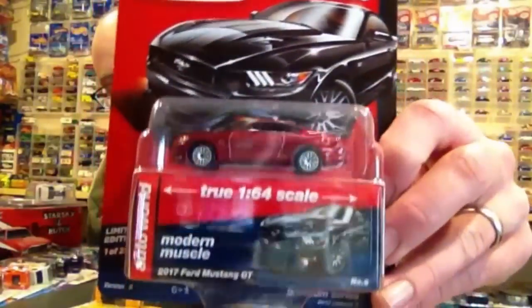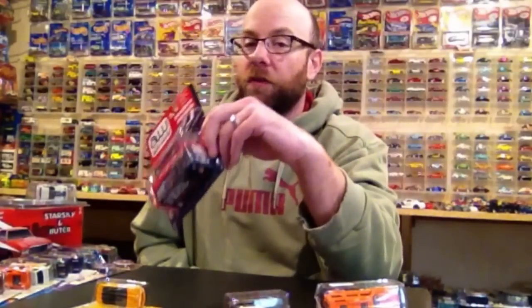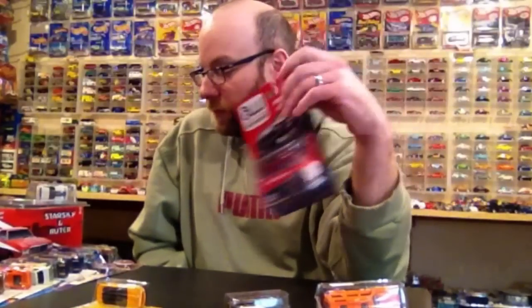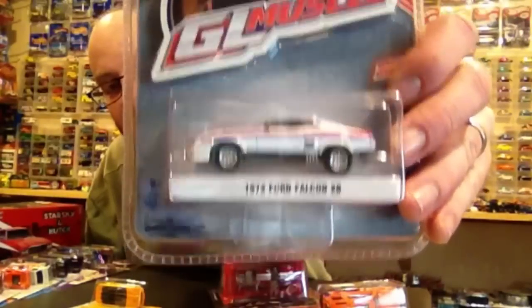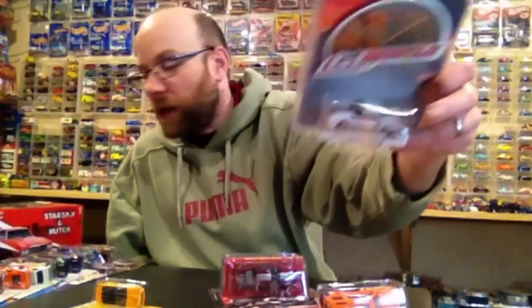I also found an ultra red this week — boom — this is the chase version, not to be confused with the non-chase version. We'll open up both this version and the non-chase version in the second half so we can really look at that paint in detail and see if the red version actually is the same paint. I also found this Ford Falcon XB at Toys R Us — we'll crack it and take a look in the second half.